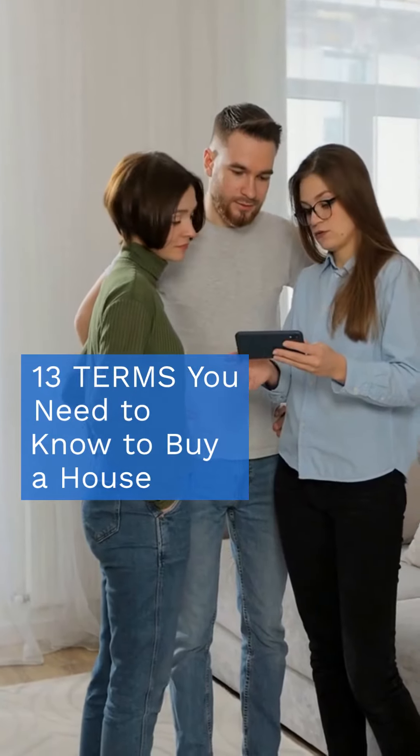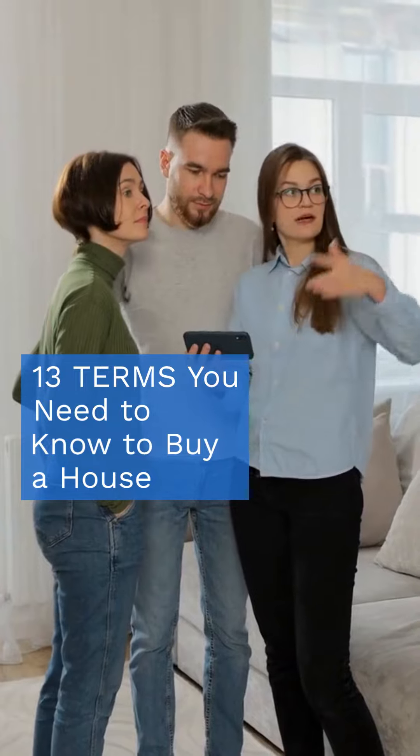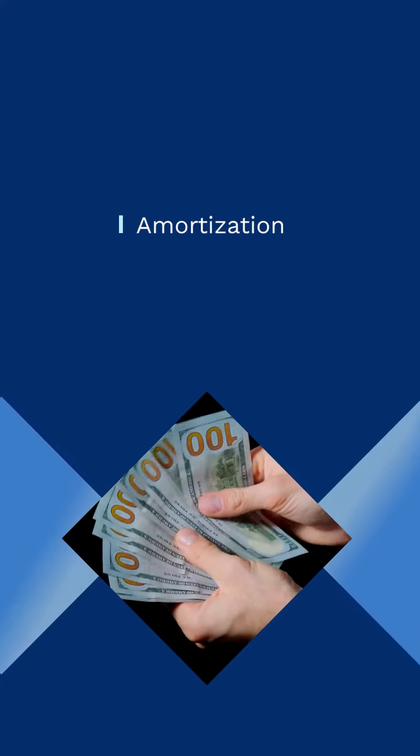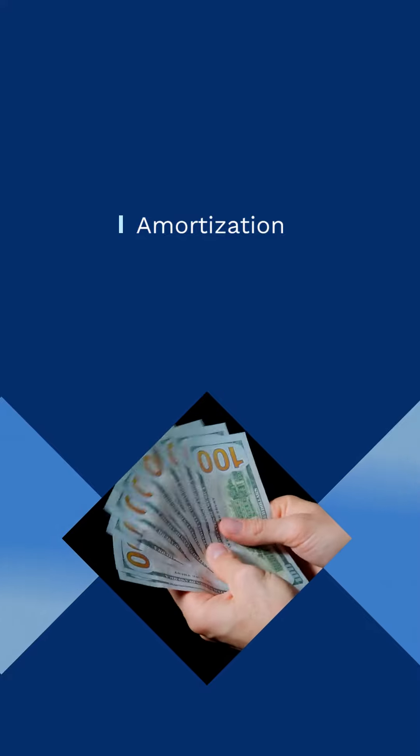Navigating the housing market? Arm yourself with these 13 essential terms to confidently stride through the home buying process. Amortization is your roadmap to ownership, detailing how you'll gradually pay off your loan through periodic payments, chipping away at both principal and interest.